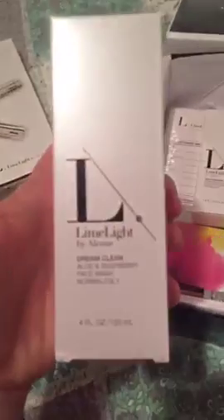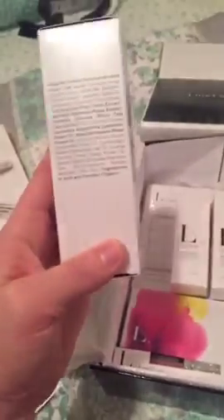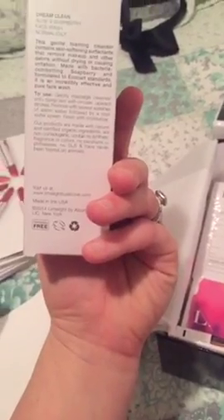First of all, everything in here is full size. I got the Dream Clean Face Wash. It's an aloe and soap berry formulated more for normal to oily skin. It's in a very pretty pearlescent box. A list of ingredients are on the side, and how to use the product and a little bit about it is on the back.